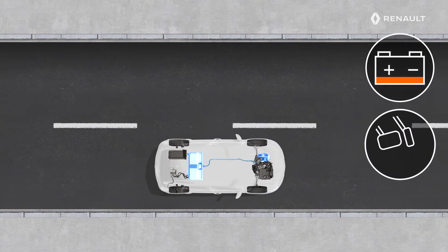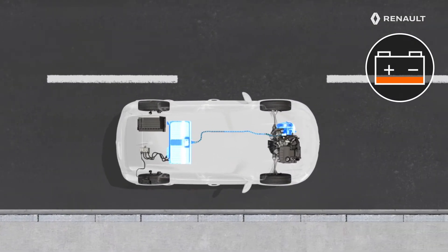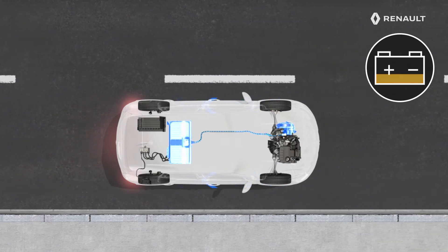When the accelerator pedal is released, the electric motor stops driving the wheels, becoming an electric generator to charge the traction battery.